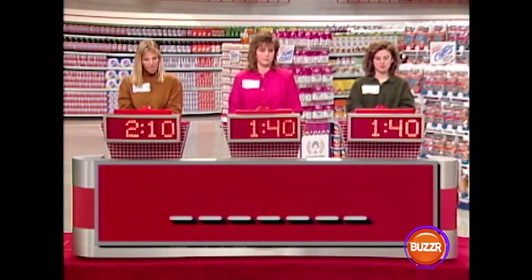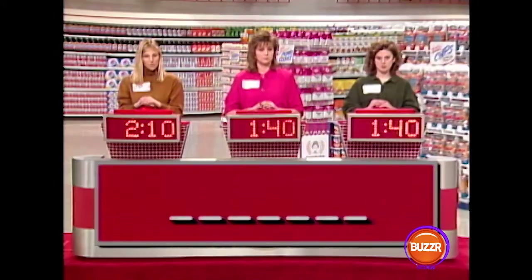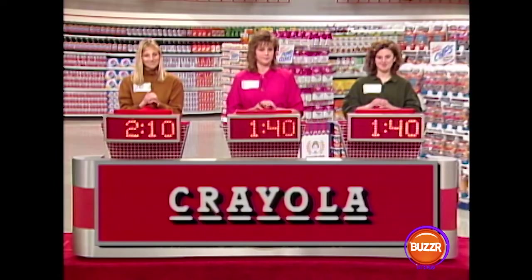Here's our next game. These are a series of blank spaces representing the number of letters of a product. I'm going to give you a clue as to what that product is, and then we'll reveal the word one letter at a time, starting with the last letter. First player to buzz in correctly and identify the product wins 10 seconds. There are seven letters in this first word, and the clue is 'childish.' The letters revealed are A, L, O, Y — Nancy buzzes in: Crayola. That is it, good for you, Nancy.